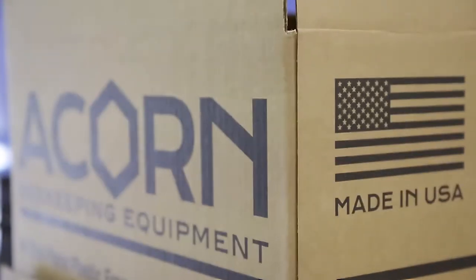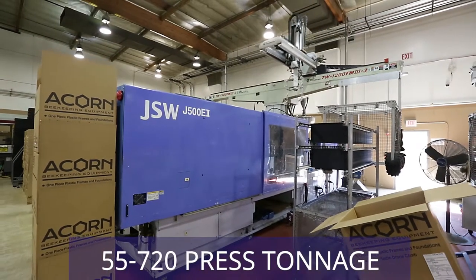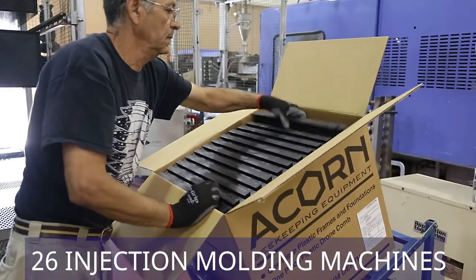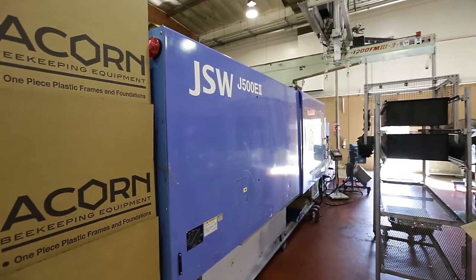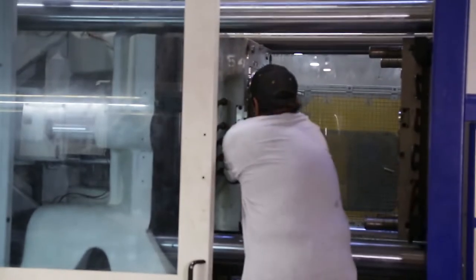One of the great things about Acorn GenCom Plastics is that we have a wide range of molding capabilities as far as press tonnage. We have 26 injection molding machines here, with the smallest being 55 tons. We recently acquired a 720-ton Toshiba with a 126-ounce shot capacity, and it is by far our largest machine.